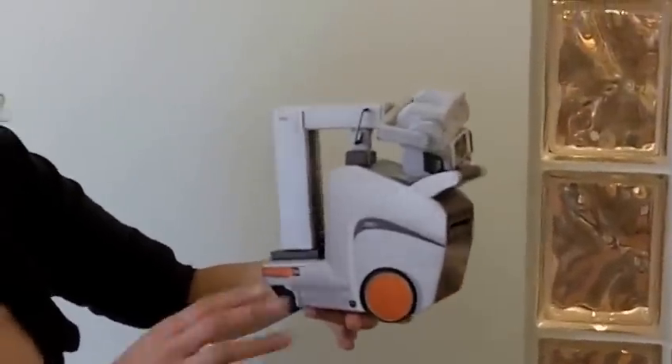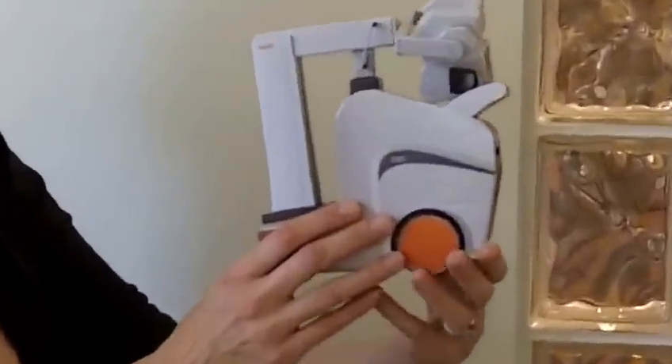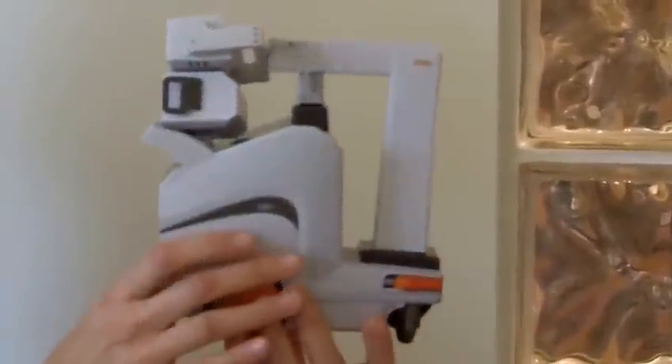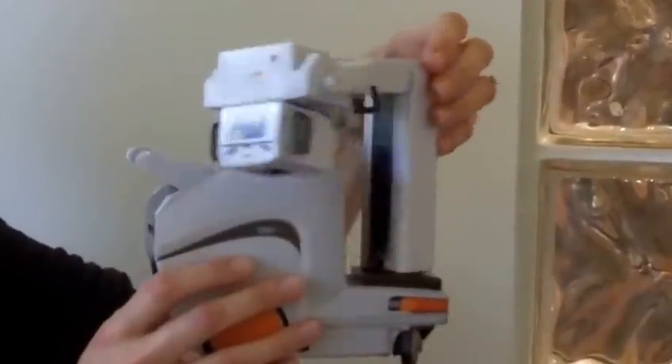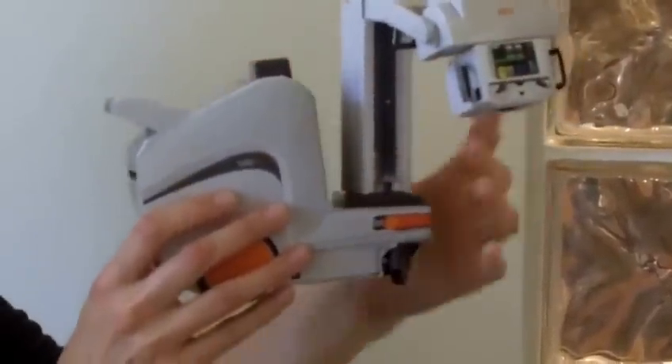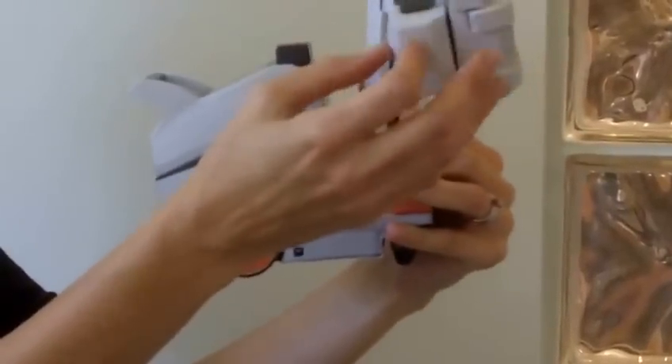Here's the x-ray machine. I'm going to show it to you really slowly because it is very intricate and cool. As you can see, it actually swivels just like the x-ray machine does. Even these parts here swivel. Over here, it's very cool.